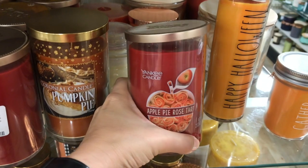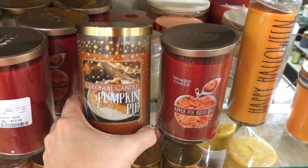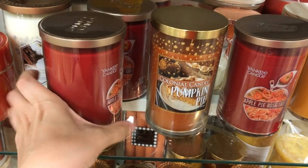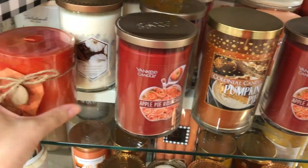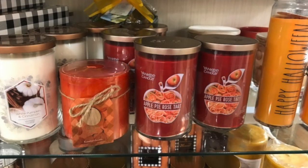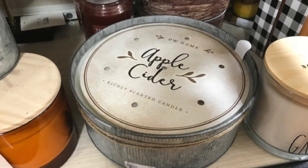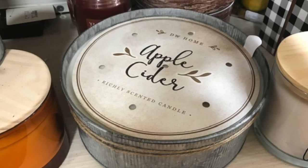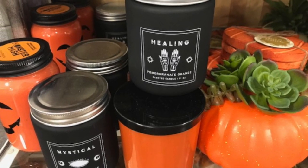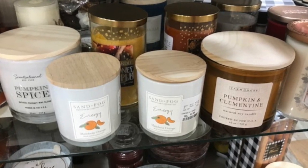I bought a pumpkin pie one from Colonial Candle. Apple rose tart from Yankee Candle — this is the one I actually bought today for my pumpkin pie video. Just all kinds of really awesome candles on this wall. This was a seven-wick apple cider candle, it's huge. They also had these healing mystical candles up front — the pumpkin and clementine energy ones.